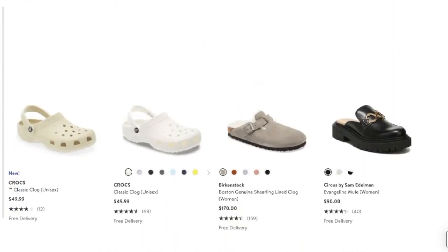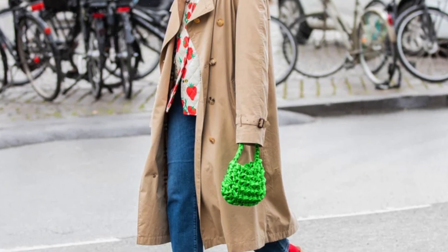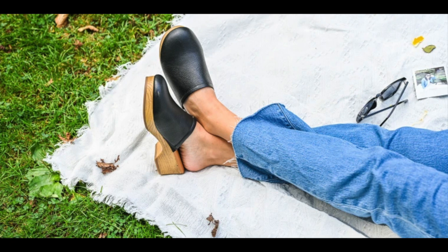This next trendy shoe is not my personal favorite, but let me know in the comments what you think — and that's clogs. Love them or hate them, clogs are in. We're seeing all kinds: wooden clogs, studded clogs, flat clogs, heeled clogs — clogs everywhere. Apparently the clog has been dubbed the cool mom shoe, so if you want to look like a cool mom, throw on some clogs with wide-leg jeans. If you're really into this trend, it's definitely the season to wear them.